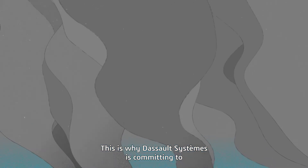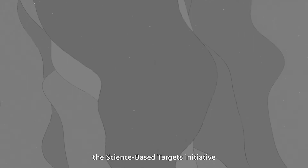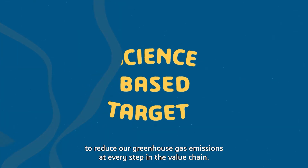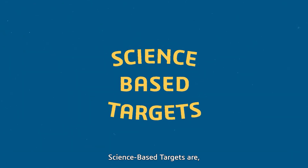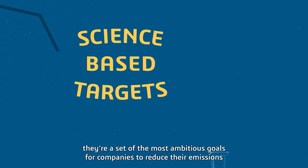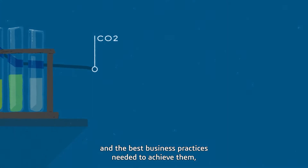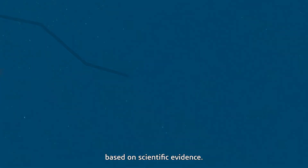This is why Dassault Systèmes is committing to the Science Based Targets initiative to reduce our greenhouse gas emissions at every step in the value chain. Science Based Targets are exactly what they sound like. They're a set of the most ambitious goals for companies to reduce their emissions and the best business practices needed to achieve them, based on scientific evidence.